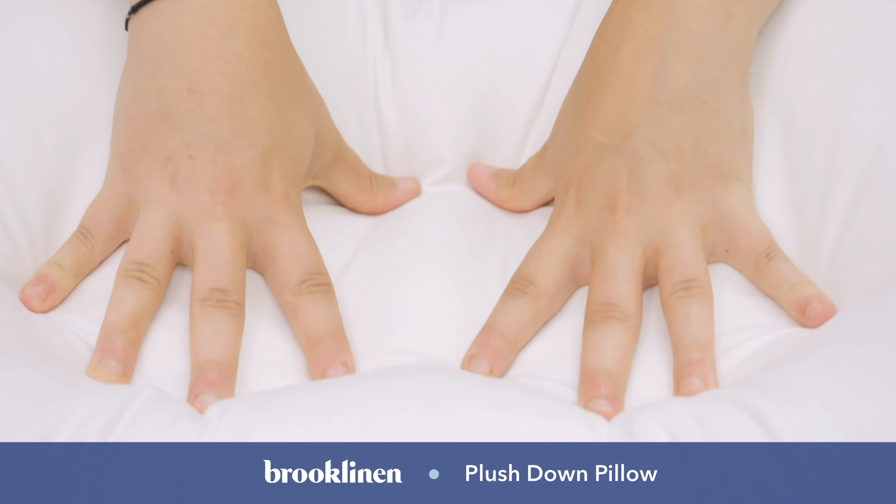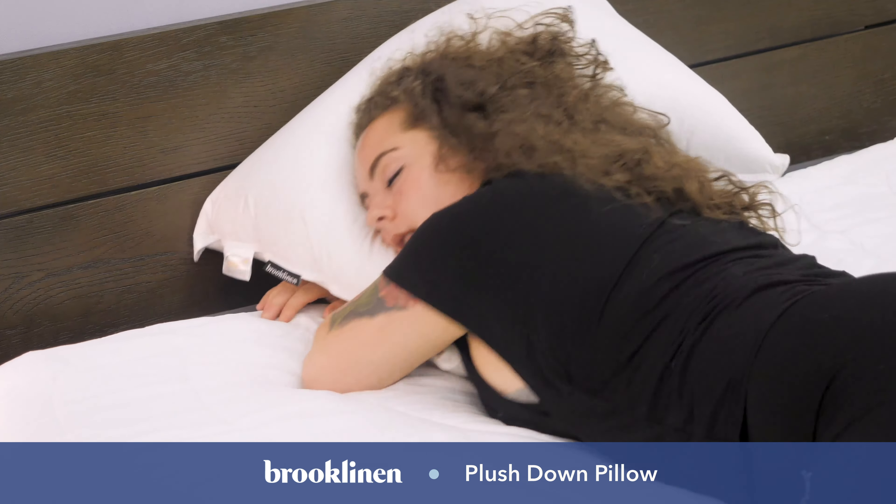Hey guys. It's Sarah from Sleepopolis, and today we're taking a look at the Plush Down Pillow from Brooklinen. I'm going to show you what it's made of, what it feels like, which sleep styles it's best for — pretty much everything you need to know, so stay tuned.